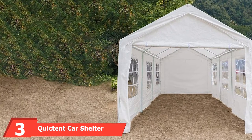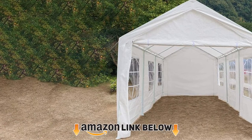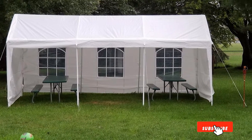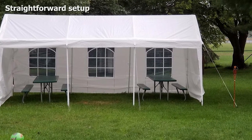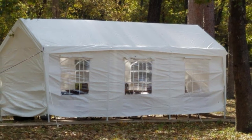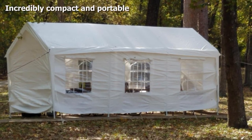The number three position is held by the Quictent Car Shelter with Windows. If you are looking for a model with windows, look for this one. The Quictent Car Shelter is reasonably priced for a versatile portable garage and is equipped with large windows, which is especially interesting if you frequently work in there. Moreover, you can also set it up as either a canopy-only or full enclosure unit, and choose which side you want to put the wall cover on.